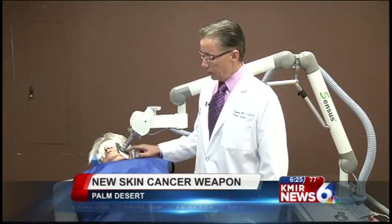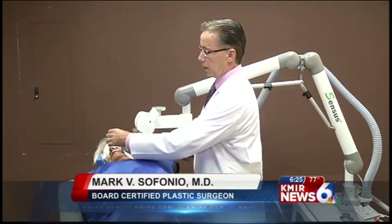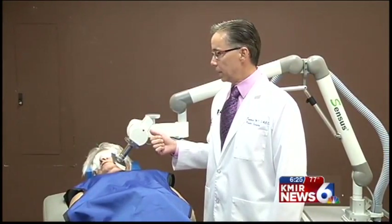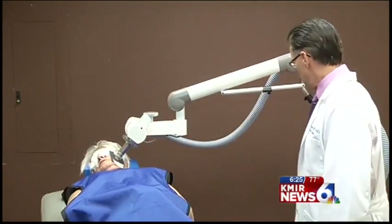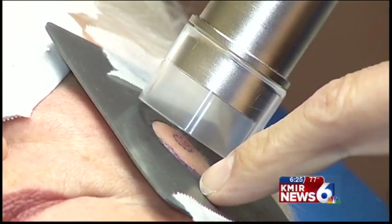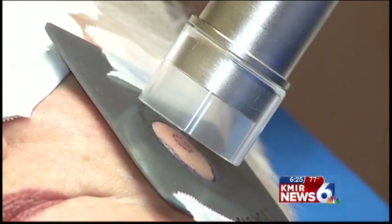We cover the area with a lead shield. We cover the eyes with lead and we also cover the thyroid and the body with lead, and then the treatment is very simple. All we do is simply press a button and the machine treats for a few seconds, and the lesion is essentially eradicated.